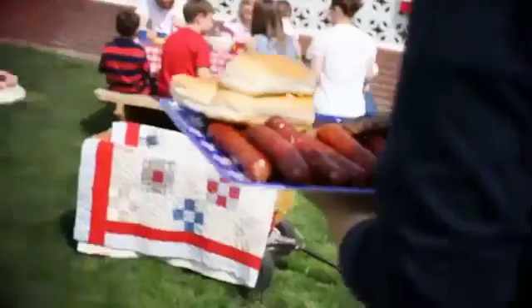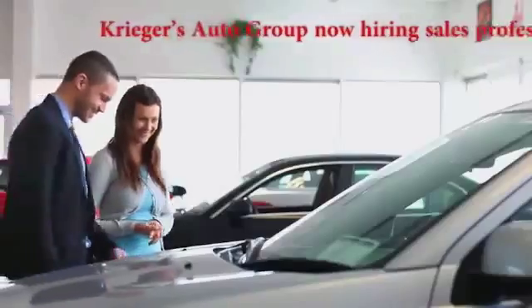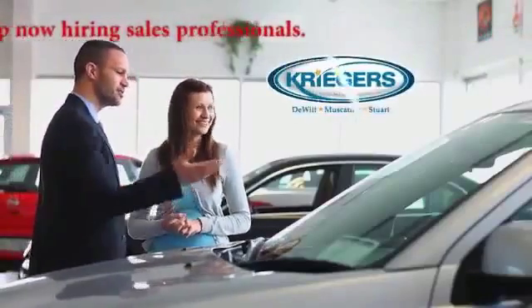It's time to put the heart in heartland. It's time to serve, not just to sell. It's time to honor family values. It's time to give real jobs to Iowans. It's time for a different kind of car dealer. It's time for the Krieger Automotive Group.